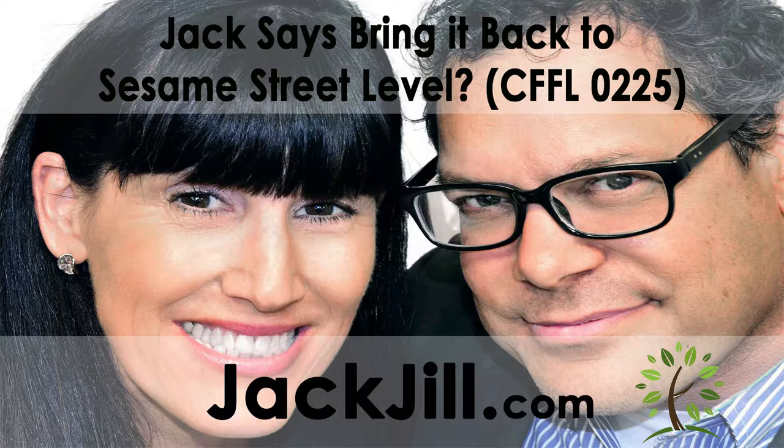Welcome to Land Academy. This is the Cash Flow from Land Show. We show you how to buy real estate for half of what it's worth and sell it on the internet really fast. I'm Jack Butella. I'm Jill DeWitt. We are Jack and Jill, and this is the Jack and Jill Show 2. With over 15,000 completed transactions, we're the experts at acquiring property of all kinds, not just land, for half price and flipping them for way more. Let's get the show started.